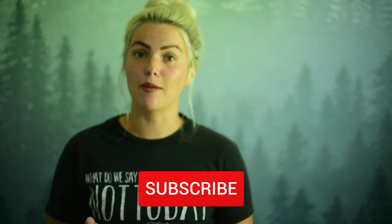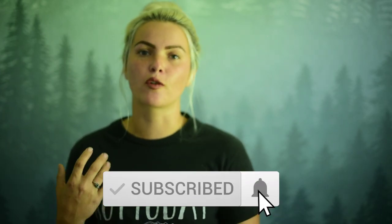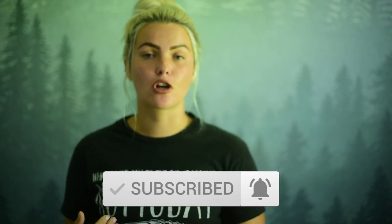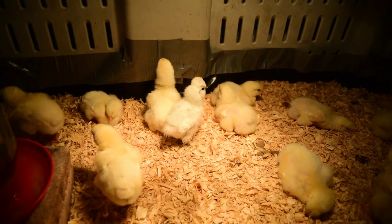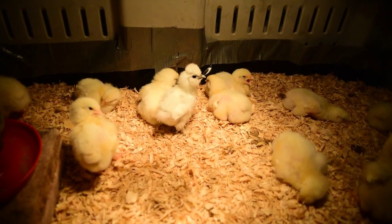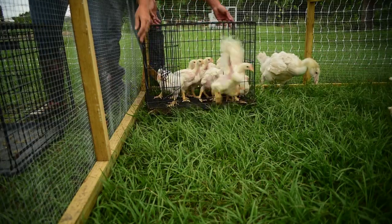We had a hurricane scare over the past weekend. Tropical Storm Isaiah came through and it kind of fluctuated back and forth between being a hurricane and a tropical storm. So with that in mind, we had a flock of Cornish Cross meat chickens running, and we started out with 25 that we had gotten as chicks.